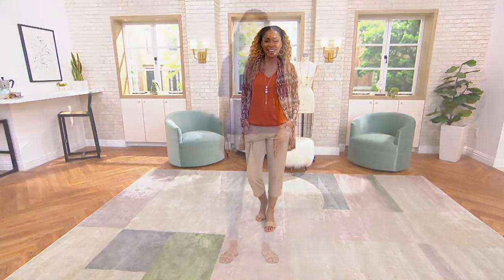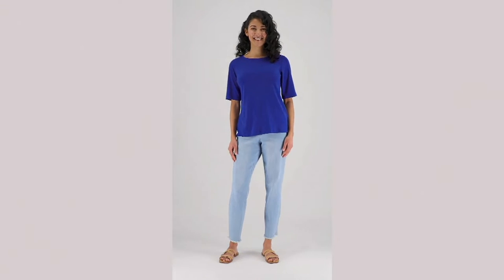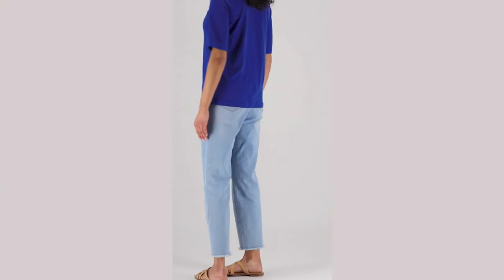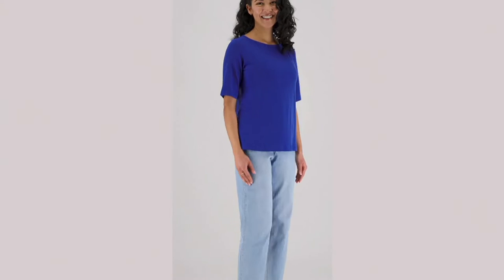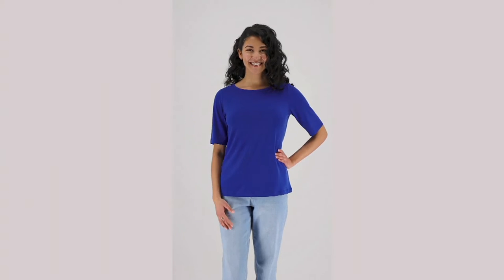Look how pretty that looks. Okay, guys, we're going to move on now to a final order of the year on an essential. This is crazy to say final order of the year on something like this. This is the liquid knit bateau neck top with elbow sleeves.